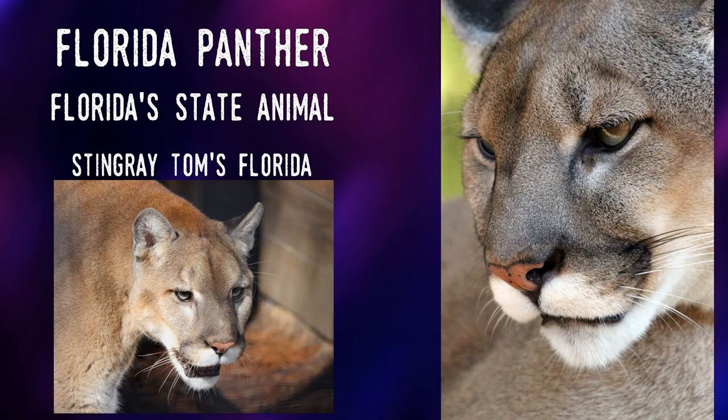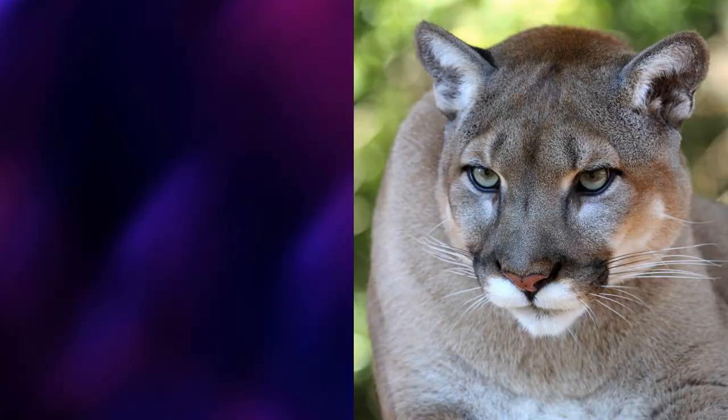Before I begin, I want to mention that I'll be referring to the species which the Florida panther is a part of solely as panther, regardless of whether I mean Florida's panther or the species as a whole. Using common names for animals can be problematic and this is especially true with panthers — it's famous for having numerous names across its extensive territory.